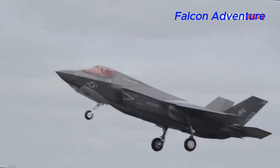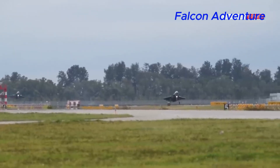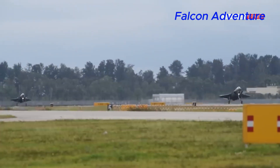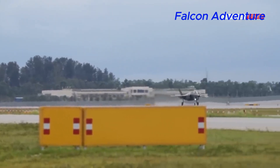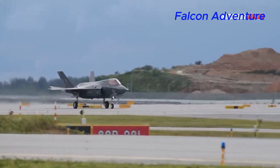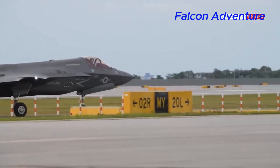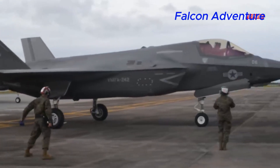Japan has ordered F-35B aircraft to operate from its Izumo-class helicopter destroyers. South Korea has announced plans to acquire F-35B variants for its military, and Singapore has expressed interest in acquiring the F-35B variant for its Air Force. These are the countries known to have ordered or expressed interest in the F-35B as of 2022, though the situation may have changed since then and other countries may have joined the list.